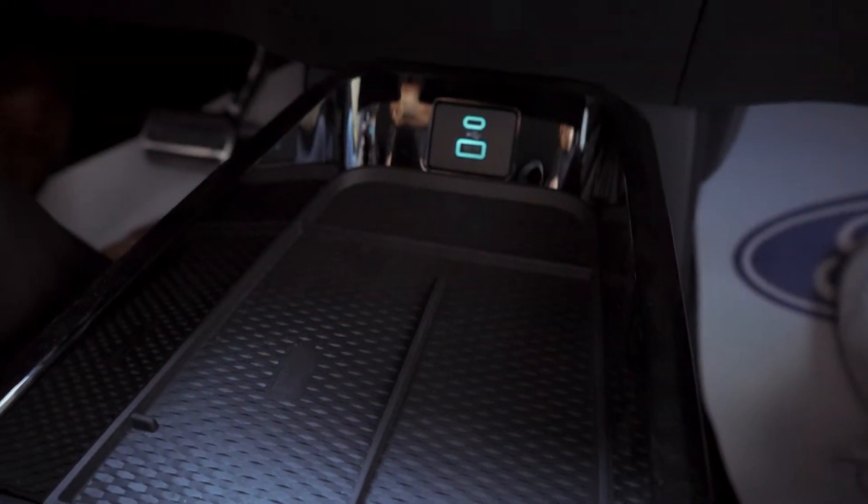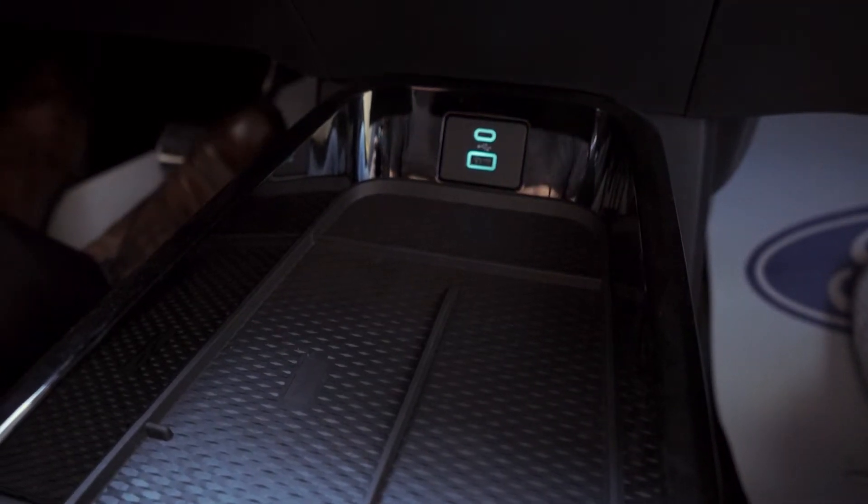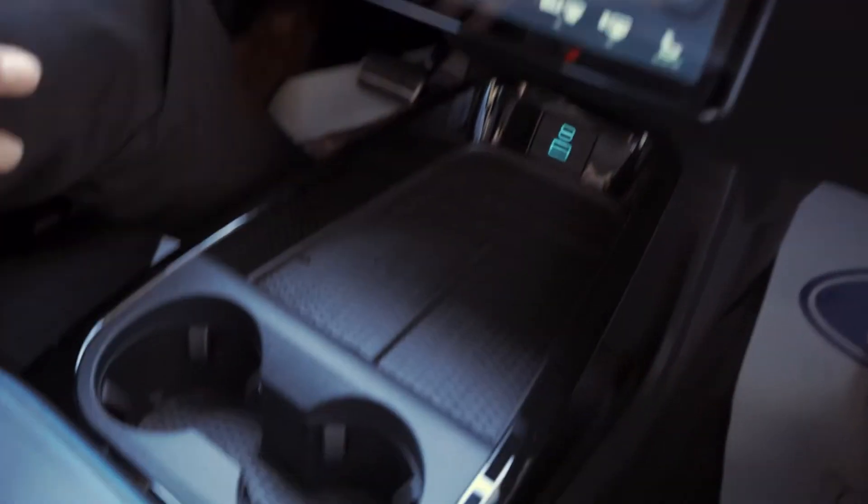You've got your traditional USB charging ports and then USB-C. You've got your cup holders and probably a standard glove box.